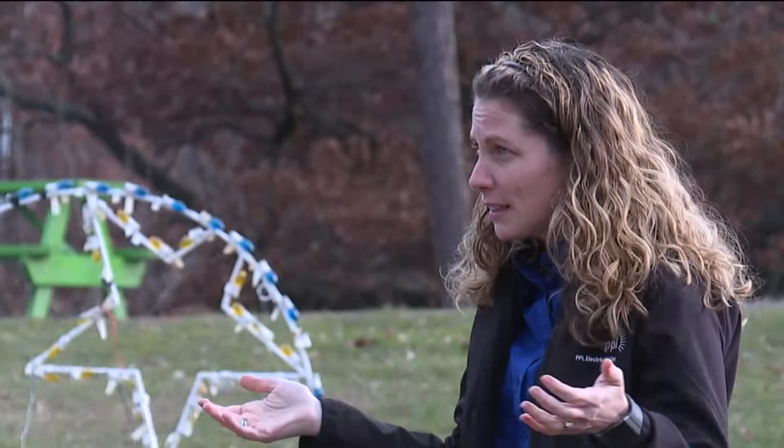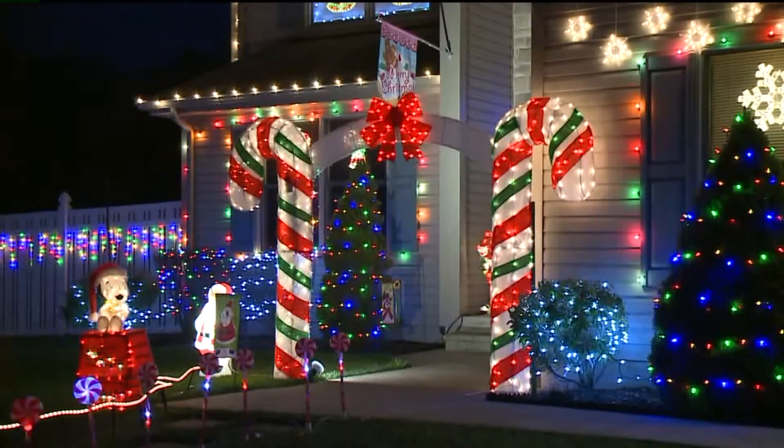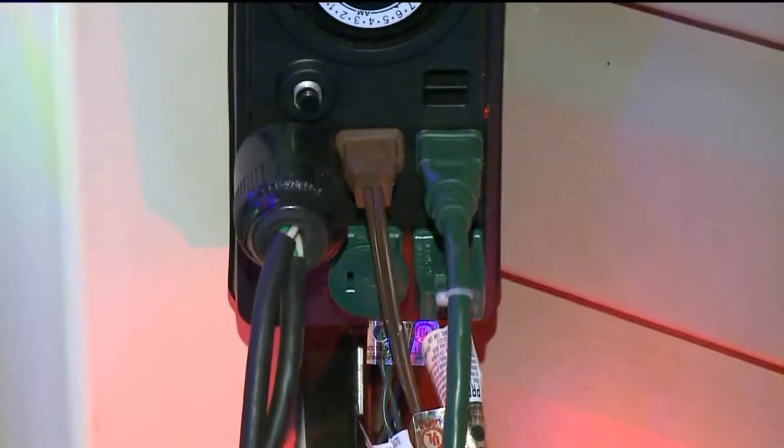One strand of LED lights costs less than a dollar to run for the whole season. Another energy-saving idea: once you go to hang them up, certainly one of the most energy-efficient things you can do is set them on a timer.